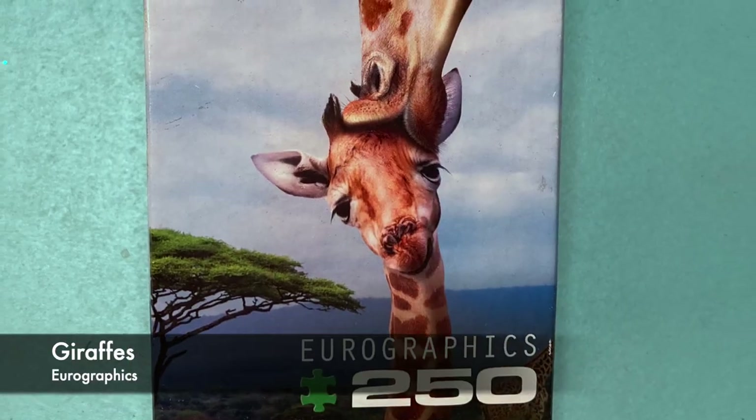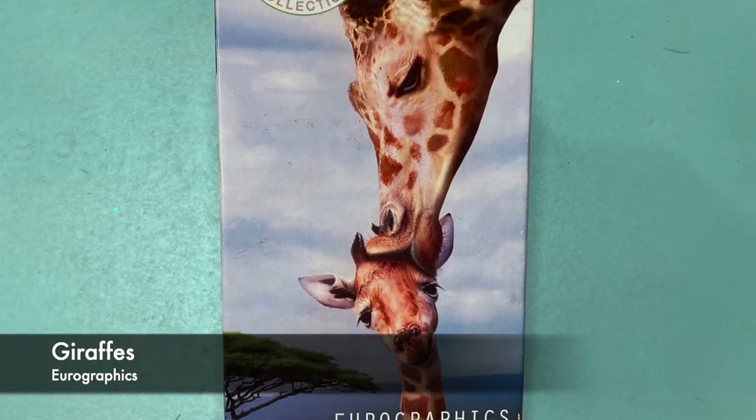Moving on to my modern puzzles — this is the biggest part of the stack, so I'll go in order of size. First up is a 250-piece puzzle from Eurographics called Giraffes. I thought this would be a fun one for a day when I want something quick.